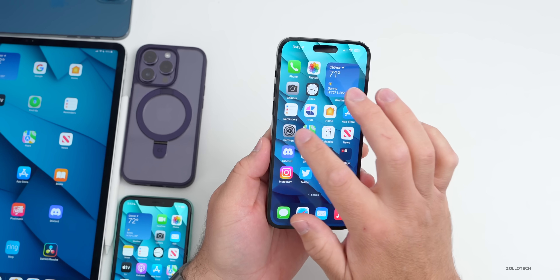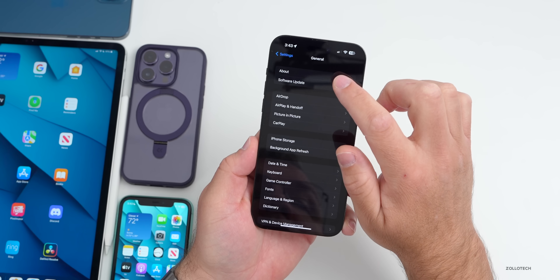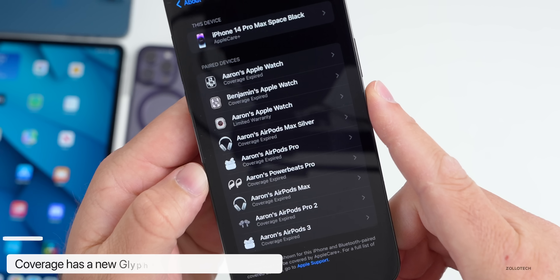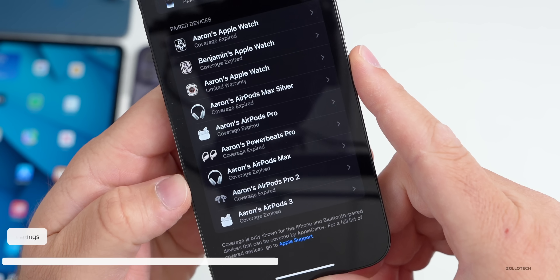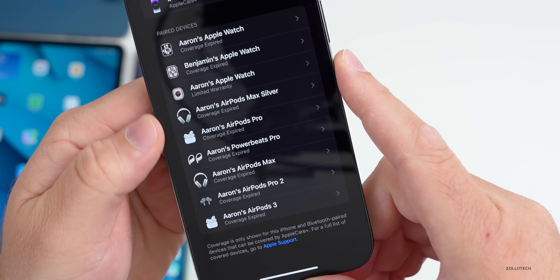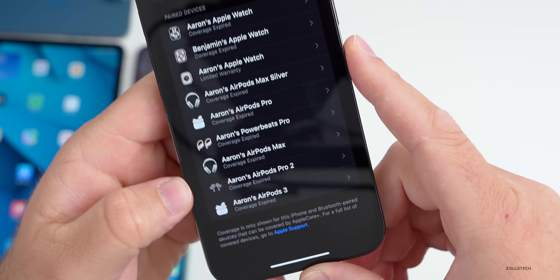Some people are saying that under Settings > About > Coverage, they're seeing a new glyph icon for AirPods Pro. I'm personally not seeing much of a difference, but some are seeing a new glyph. They do need to update the glyph for AirPods Pro 2, as it doesn't show the real AirPods — everything else has its own custom graphic, but AirPods Pro 2 actually shows a drawing.